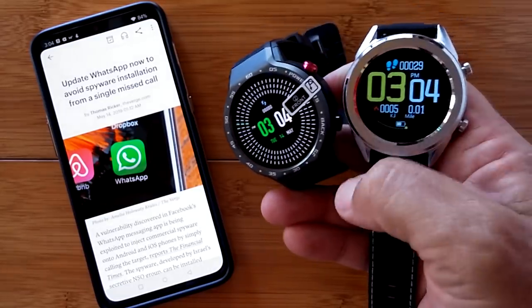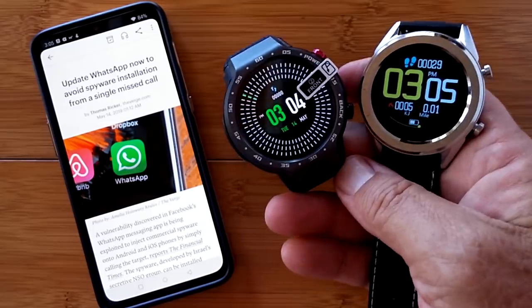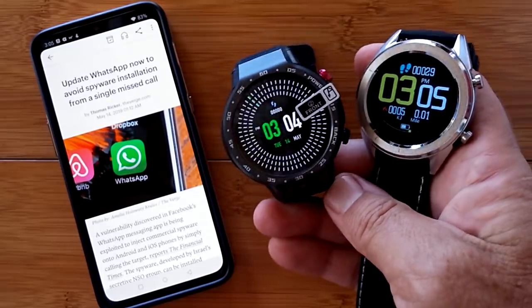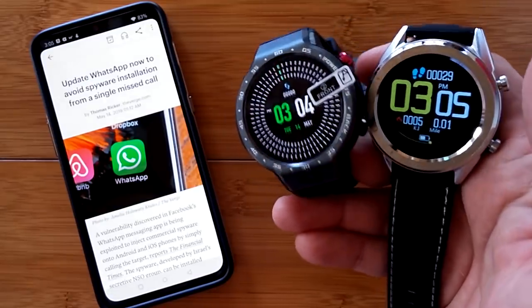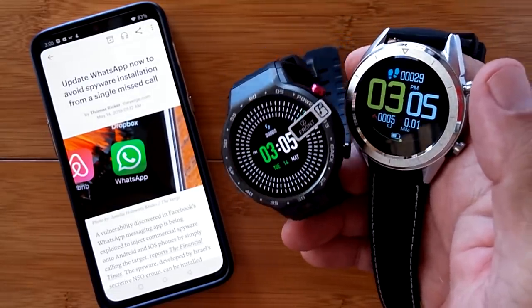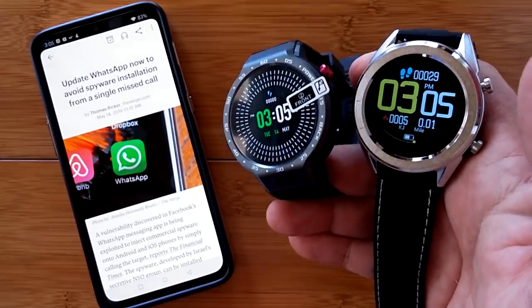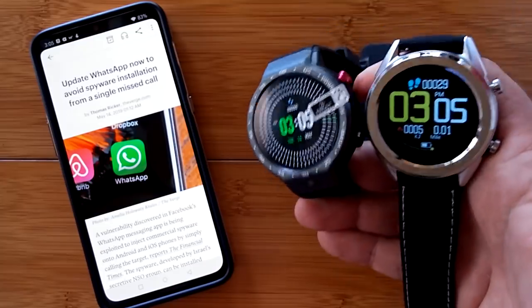Greetings and welcome to Smartwatch Ticks. We've got a lot of things going on right now in the watch world worthy of doing a special report. I thought about making this for subscribers only but there's so much I'm just gonna put it out for everybody — if you're interested, watch on; if not, watch off.